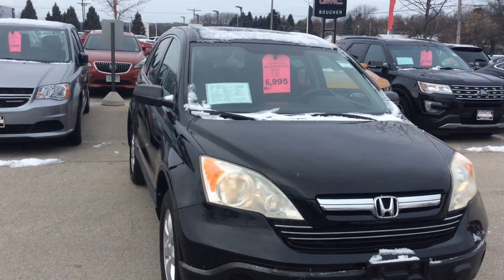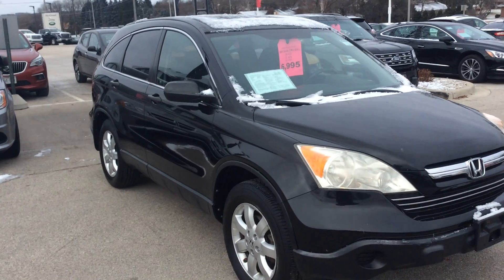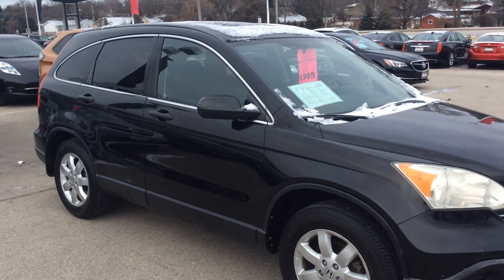Hello folks, Greg Prince here with Boucher GMC in Waukesha, Wisconsin, where we ride with you every single mile.